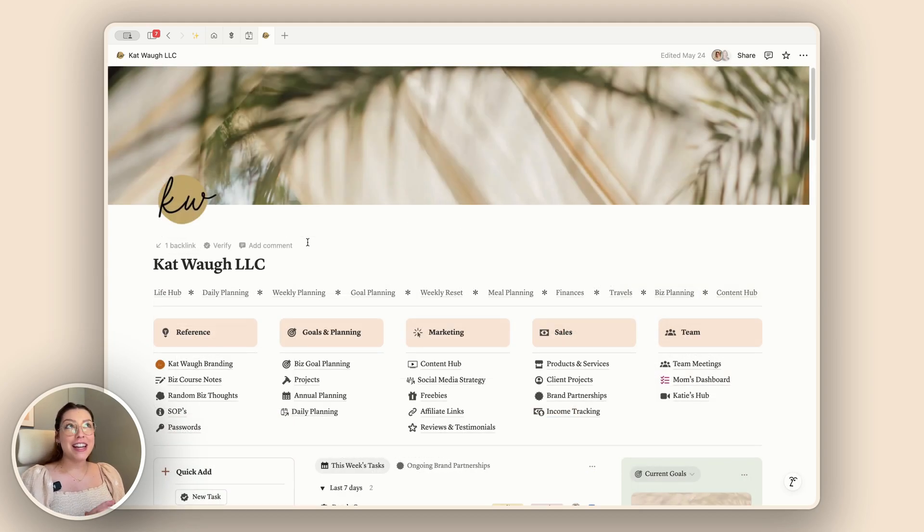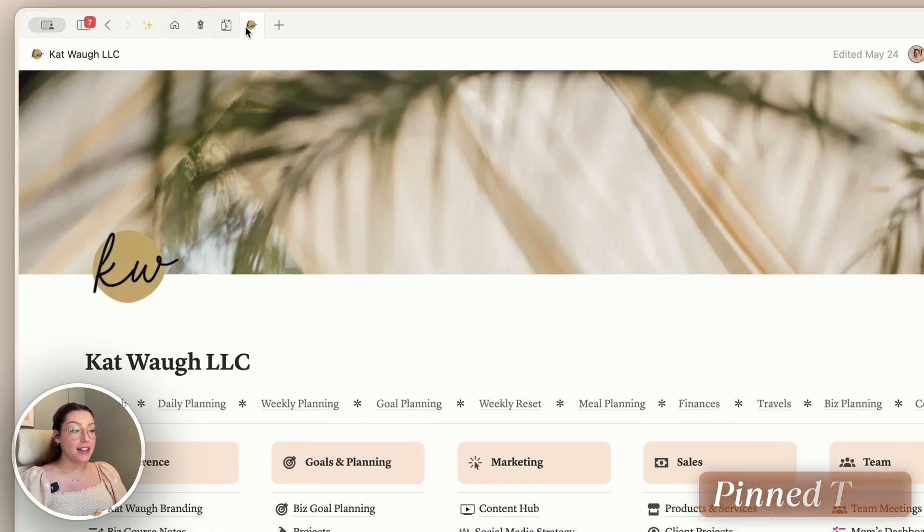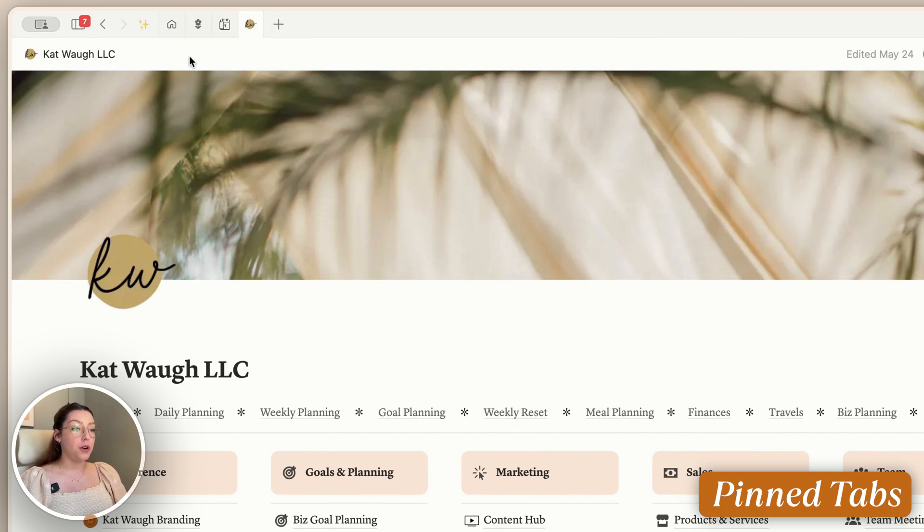My second feature isn't necessarily a new feature, although it is newer. It is having pinned tabs at the top of your Notion desktop app. So if you are working in the desktop app, this is a great feature — I highly recommend using it.